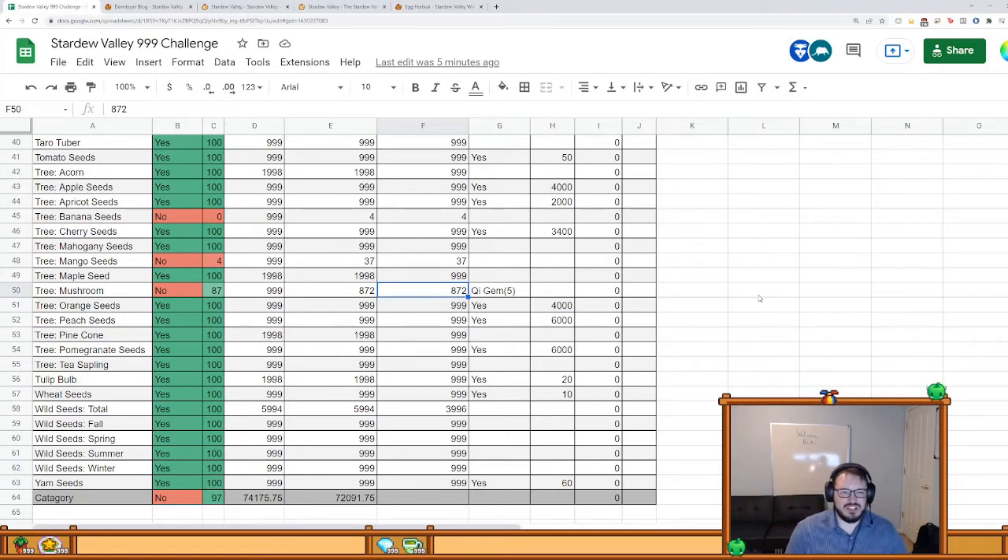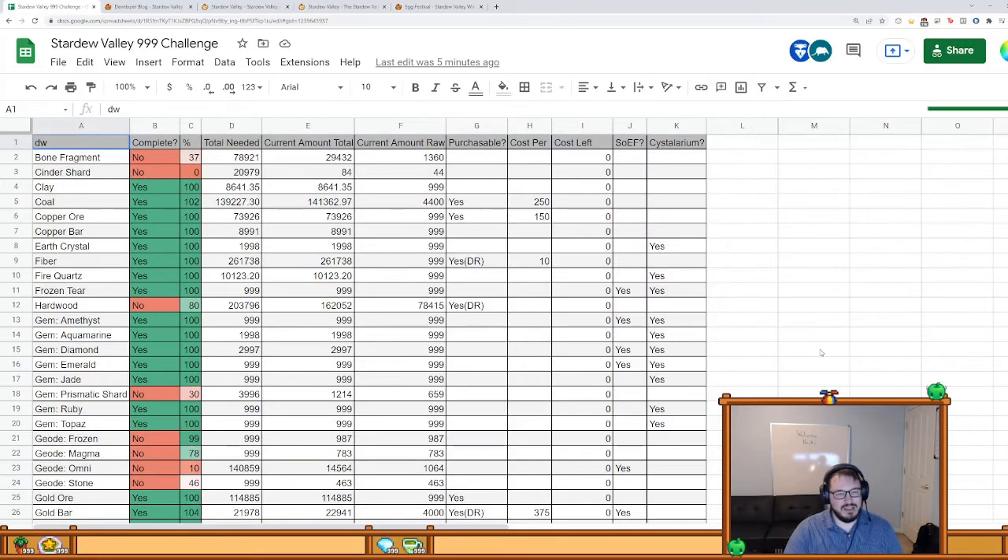My favorite part of the run is probably Skull Cavern — it's tense, actually dangerous. I'm using monster musk in the most dangerous mines in the game so it's just filled with monsters that can kill me pretty much at any time. That's actually pretty fun. That's where I get my bat wings, my slime, and a lot of other things. Bone fragments — as I showed earlier, I finished my skull brazers, which means I'm done with bone fragments... right? No.